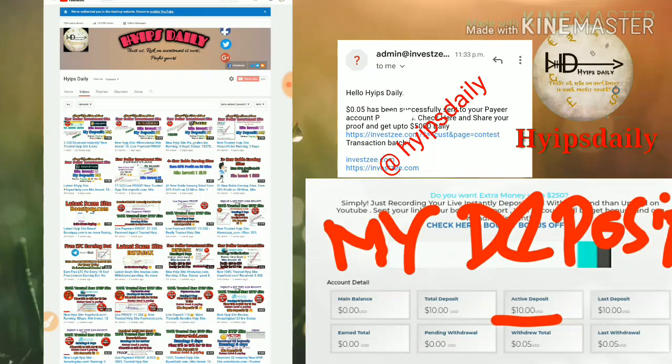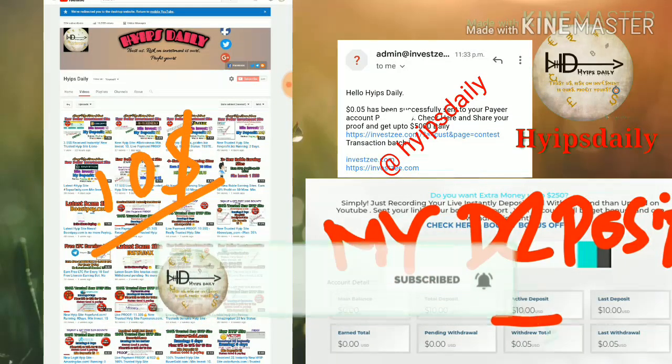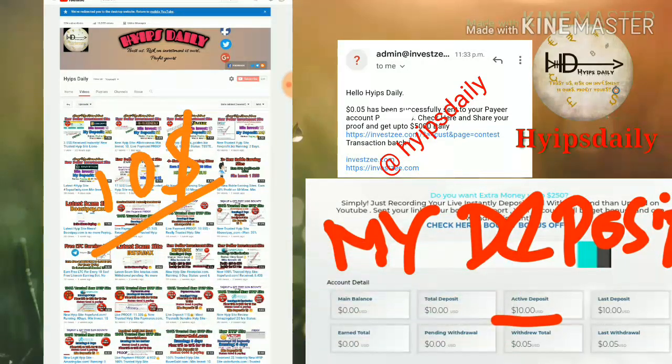Here I'd like to show you a live deposit of ten dollars in this site, and I also show you a live withdrawal proof in this video. So please watch this video until the end.